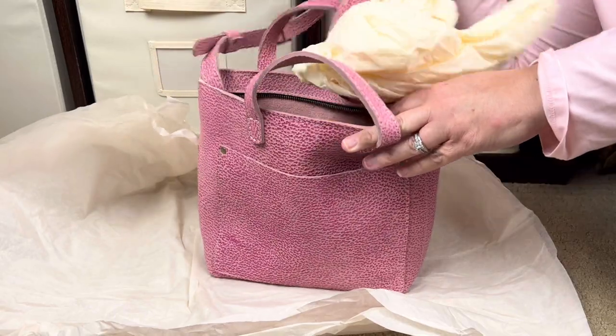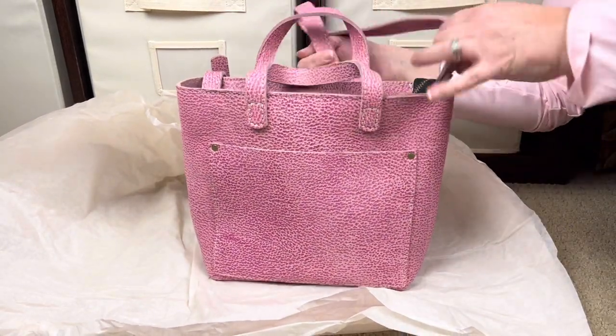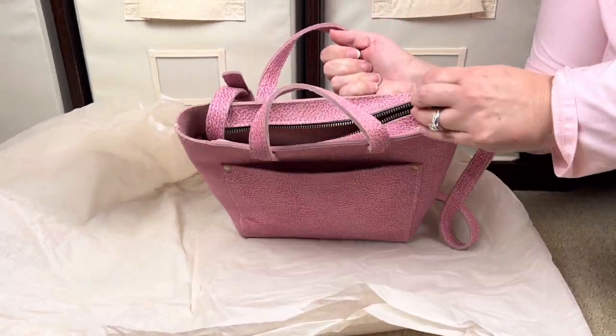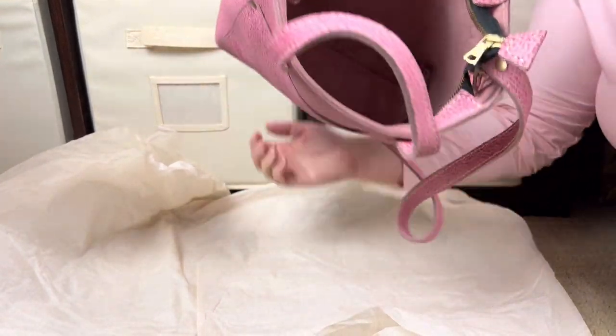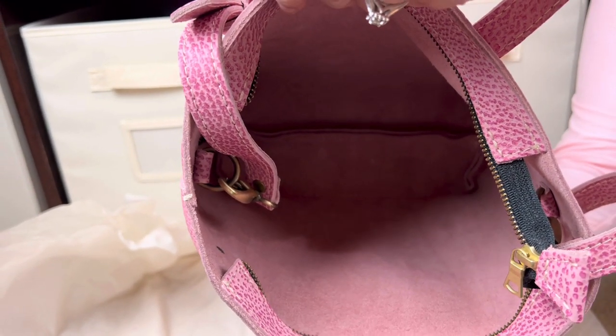I did do a packing video before on a mini crossbody — it was not zippered, it was a snap closure, and I ended up giving that bag to my aunt who really really liked it. I prefer my bags to zip. I've not actually seen one of their zippered crossbodies before, so let me unzip it and let you get a nice look on the inside. This is so beautiful.